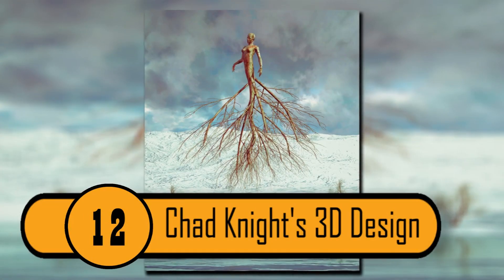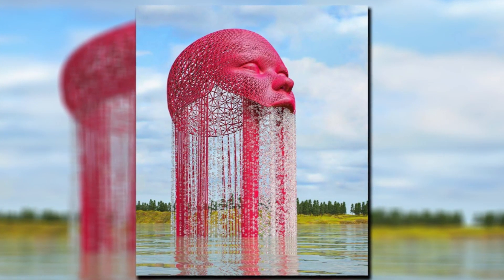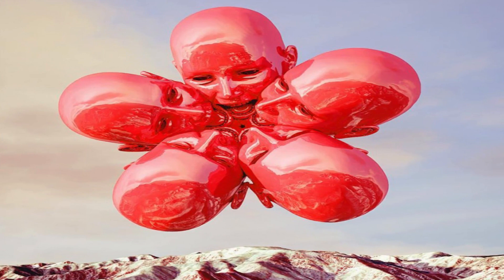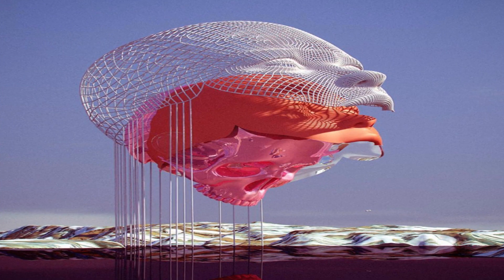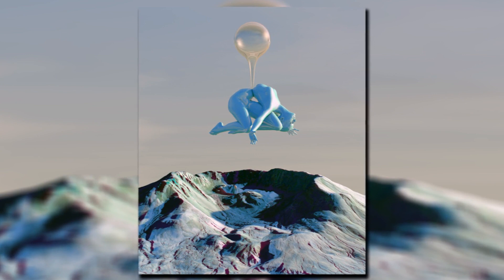12. Chad Knight's 3D Design. Of all the structures on our list, this one takes the prize for the most incredible design. It was created by Chad Knight, a 3D designer. It's a lifelike design that comes right out of the water. It has not only one head with amazing detail — it has two. People from all over come to see this sculpture and take photos. It is truly amazing.